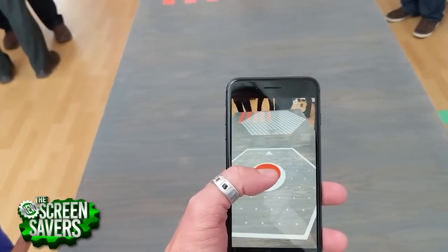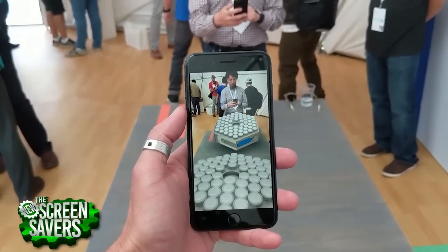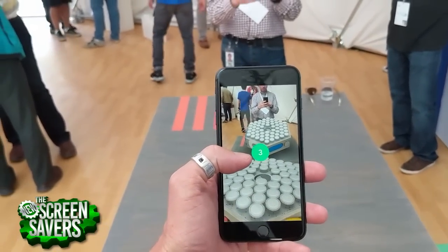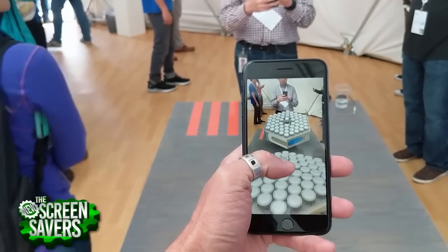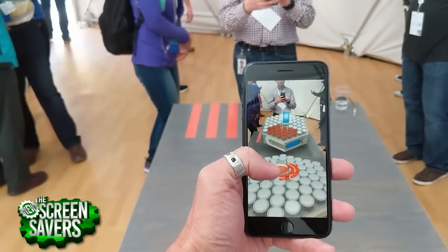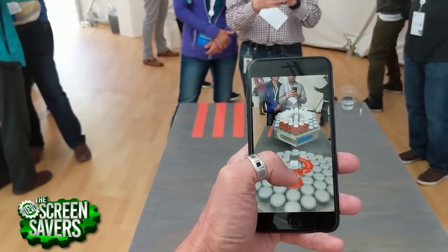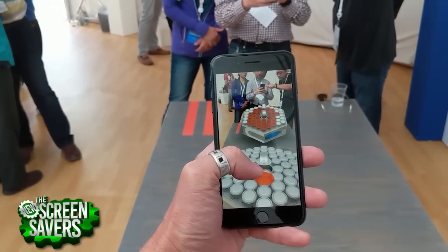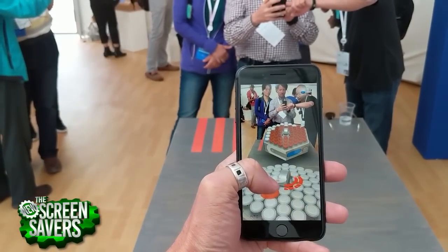Number five: also in the AR tent was a gameplay demonstration of one of Google's new announcements for ARCore called Cloud Anchors. This is how AR can become a shared experience on multiple devices. In this case, two separate phones connect to and interact with the same virtual objects in the surrounding space, making something like this two-player versus-style catapult game possible. It was a ton of fun to play.